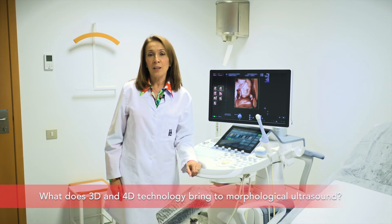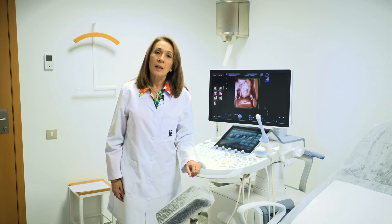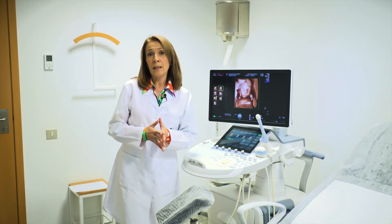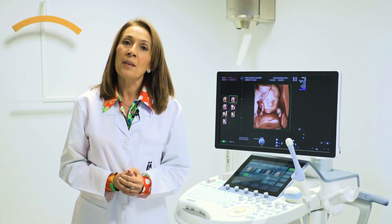3D and 4D technology allows better visualisation of some fetal structures, such as the face, the spine and extremities. If any abnormality is detected in these structures, 3D ultrasound can help parents to better understand the defect in the fetus. And if all is well, the visualisation of the face, the movement of the arms and hands using 3D and 4D ultrasound is a very exciting and rewarding experience for the parents.